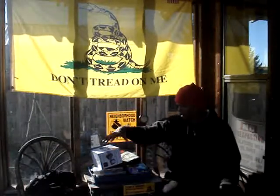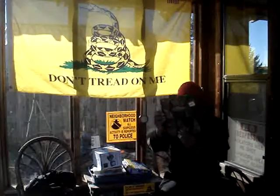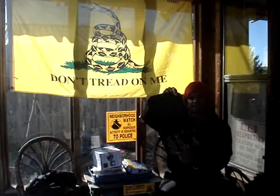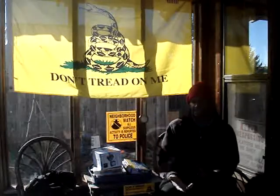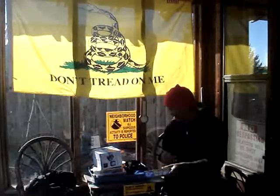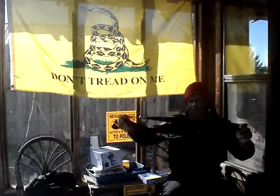Then I got this for two dollars — it holds three magazines. Right color, camo — couldn't pass that up.